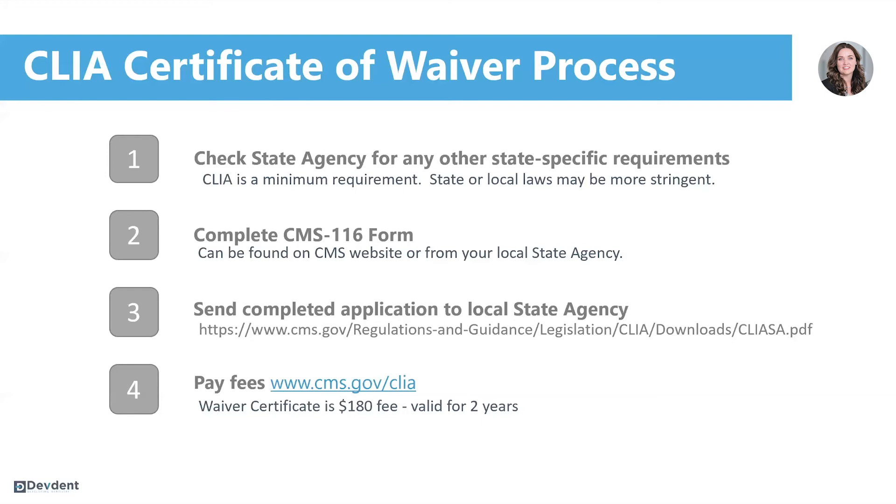This is valid for two years. If you have additional questions about completing the CLIA application, I suggest you visit the CMS website — they have some fantastic resources to help you.